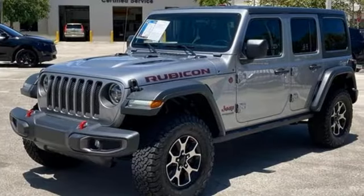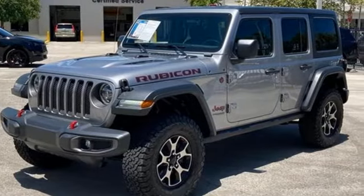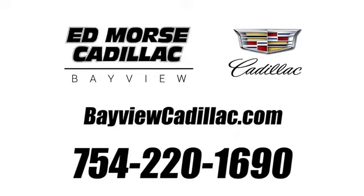The Jeep life fits your life. Hurry in today and see it for yourself. Call us today at 754-220-1690.